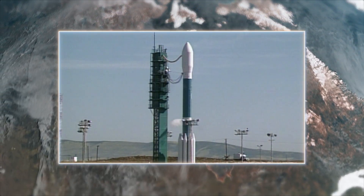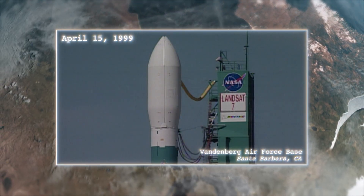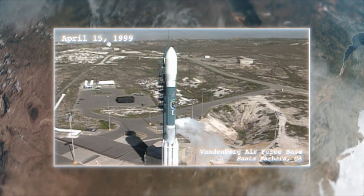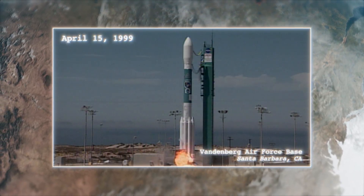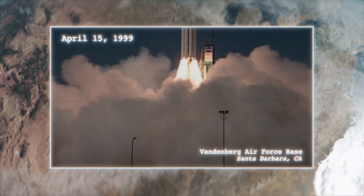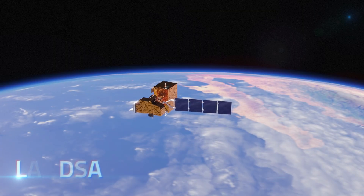Launch conductor, proceed with terminal count at the end of the built-in hold. Roger. April 15, 1999. T minus 20 seconds. We are go for launch. A Delta II rocket lifts off from Southern California's Vandenberg Air Force Base, carrying the advanced Landsat 7 spacecraft.